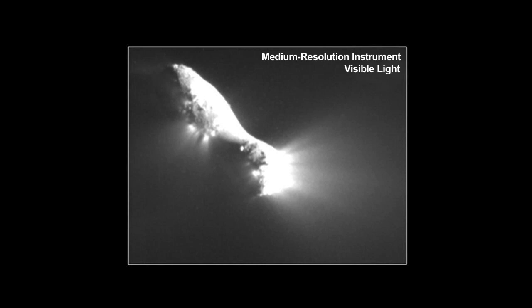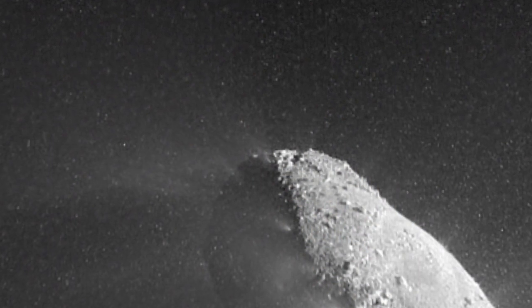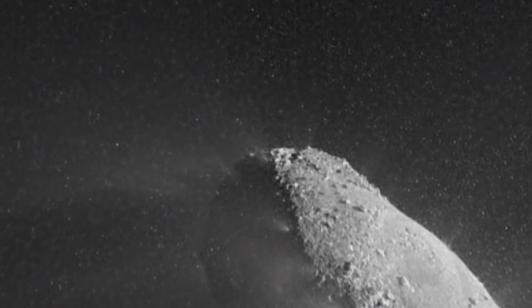We're still continuing to collect data. We've collected about 32,000 images of the comet since November 4th. We continue to look at it about every two minutes and acquire data, returning over 3,000 images a day. By the time we're all finished with this science mission — around Thanksgiving is our last imaging session — we will return about 120,000 images of the comet, and that represents about 22 gigabytes of data.